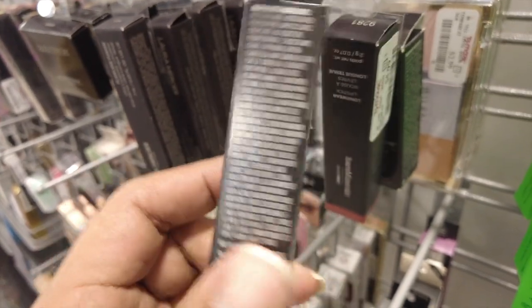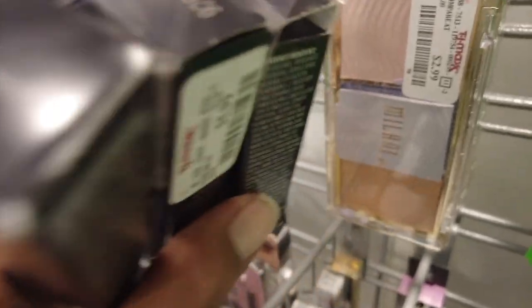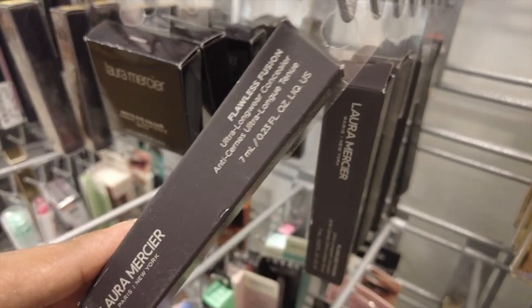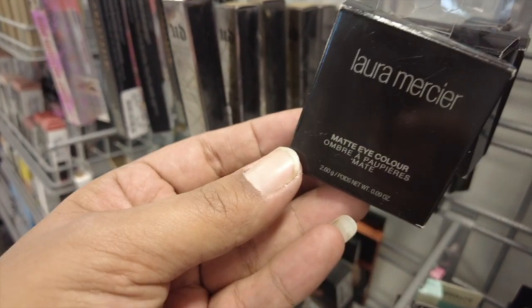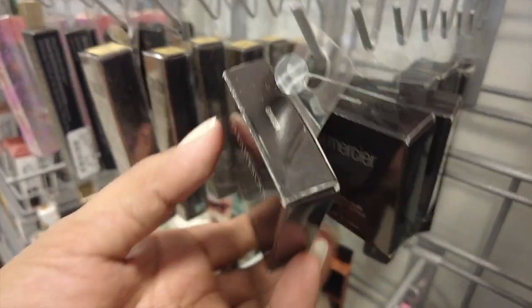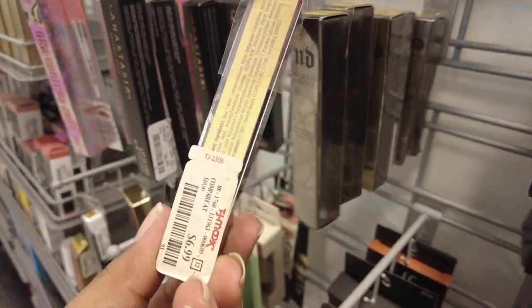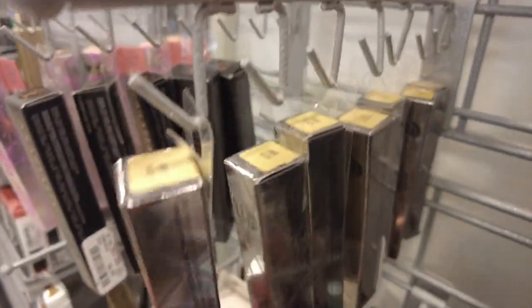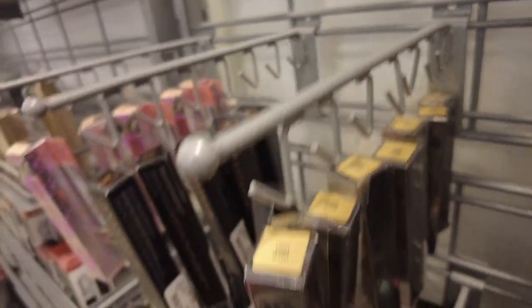We've got some Bare Minerals lipstick here for $5.99 — this is the shade Sex Pot. We've got that Milani highlighter palette back there for $2.99. We do have some Laura Mercier — this is a longwear concealer for $7.99. This is a matte eye color in the shade Ginger, looks like the only shade they have right now. We do have some Urban Decay concealers for $6.99 — they're all light warm and then one medium light warm back there.